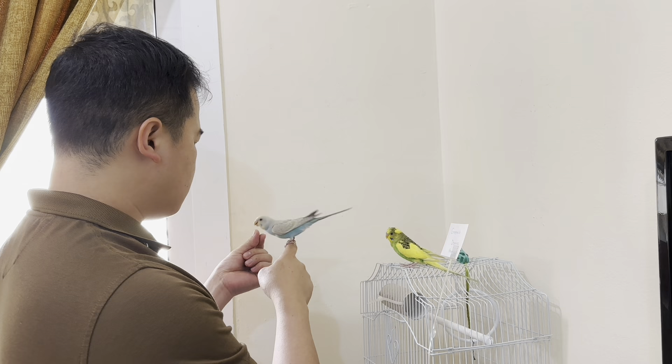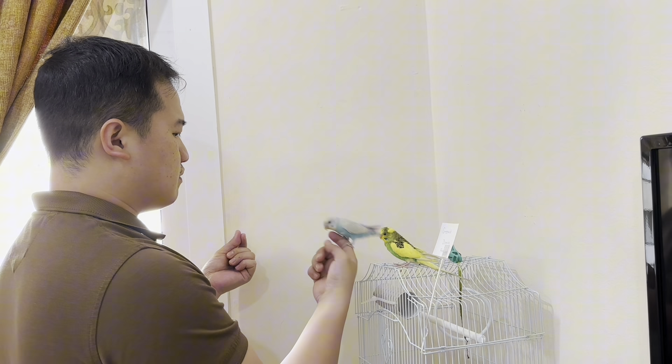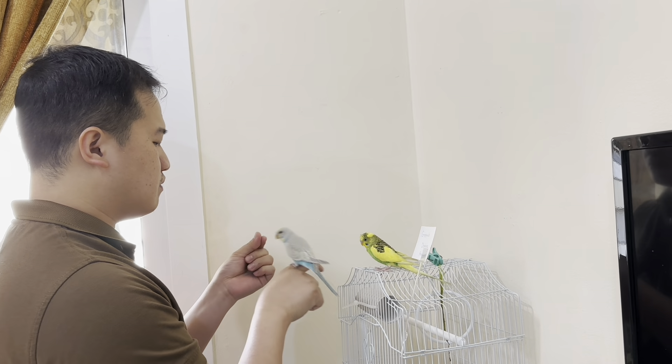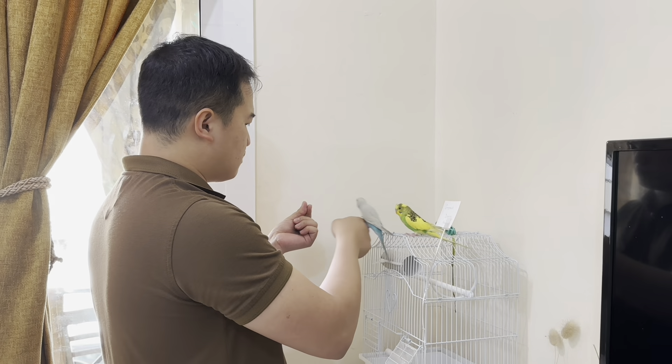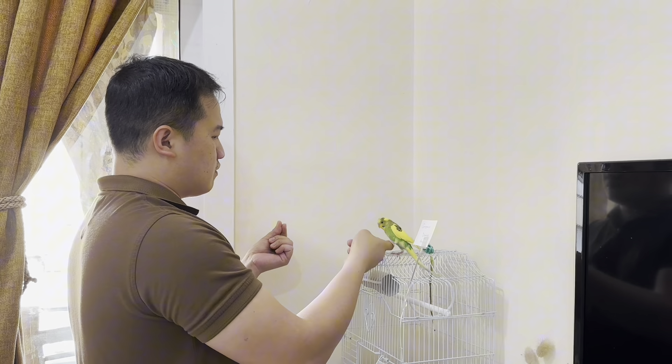Overall, maintaining a clean cage is crucial for the health, comfort, and well-being of budgies, ensuring they live happy and healthy lives. Being a feathered parent means nurturing and caring for your budgies as part of your family — their happiness and well-being depend on your dedication and love. If you have any questions or tips of your own, drop them in the comments below. Don't forget to subscribe for more bird care tips and hit the like button if you found this helpful. See you next time!